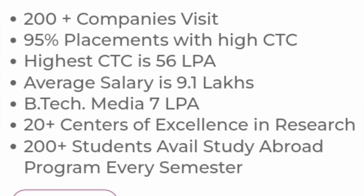Now for the 2023 batch placement data — the latest available. 200-plus companies visited campus and the college claims around 95% placement. The highest CTC was 56 lakhs, the average salary is 9.1 lakhs, and the median salary is around 7 lakhs. Additionally, 200-plus students avail the study abroad program every semester, and the university has 20-plus centers of excellence in research.